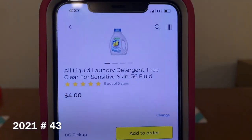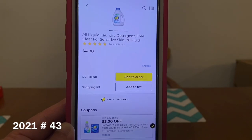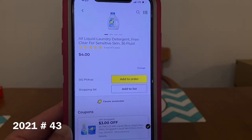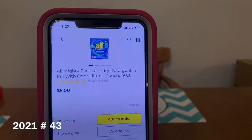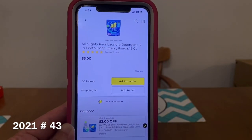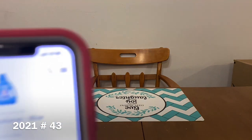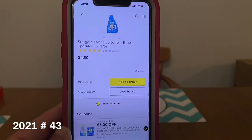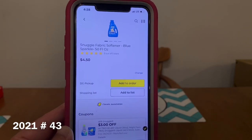We've got the All Liquid Laundry Detergent. Don't forget, they're on sale this week, 2 for $8.00. We have the All at $4.00. We've got the All Mighty Packs also on sale this week, 2 for $8.00 — that digital does attach. We also have the Snuggle Fabric Softener, 50 fluid ounces, part of the sale. Digital does attach. You've got to buy two products and your $3.00 digital will come off. You can mix and match.